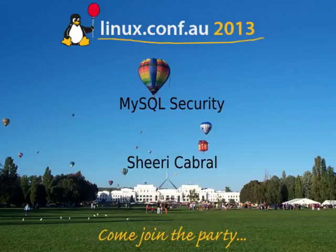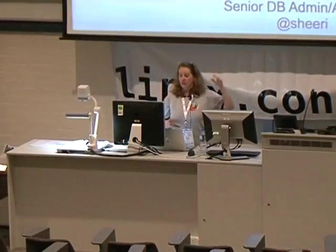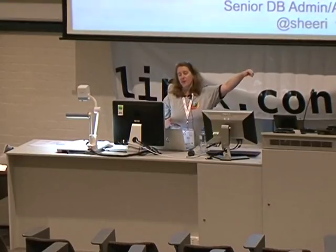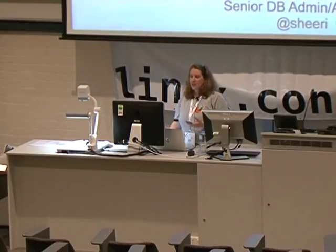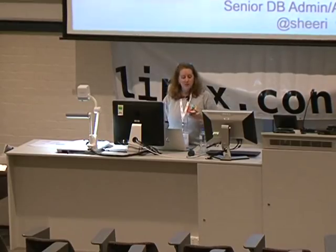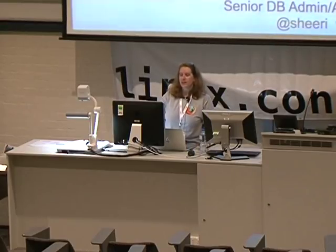This talk is called MySQL Security: More Than Just ACLs. I do a weekly podcast about MySQL — I've got some CDs down there. It's free to download, but I figured sometimes a physical reminder is better.